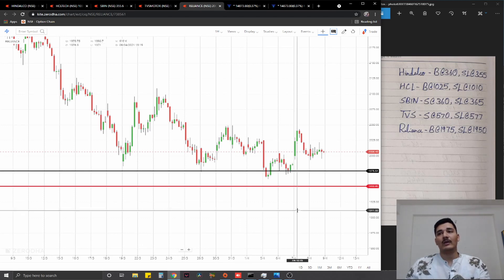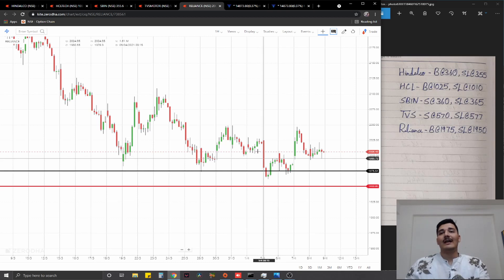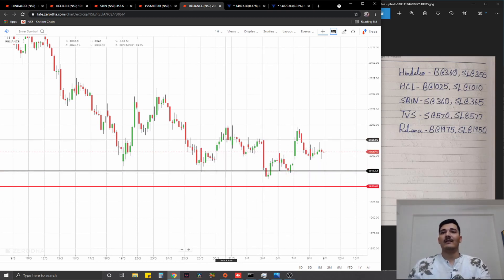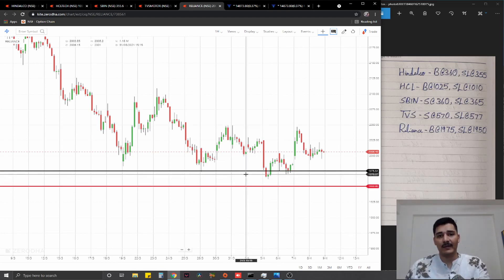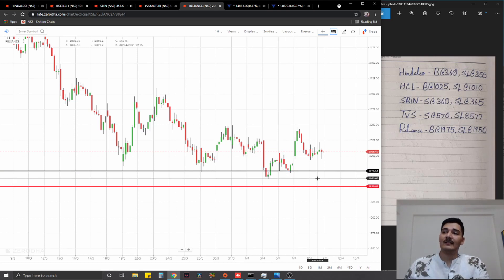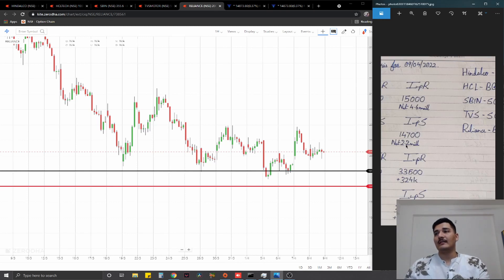The final equity trade we have is on Reliance, where we are going to go for a long at the nearest available demand zone, which also happens to be the swing point and the bottom support level for a flat trading range that we have right now from 2050 till about 1970–1975. We're going to go for a long exactly there, stop loss at 1950, ideal targets one percent on the upside.